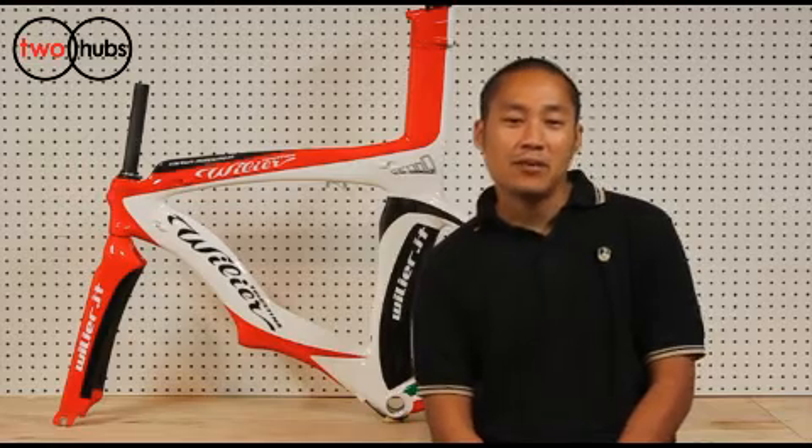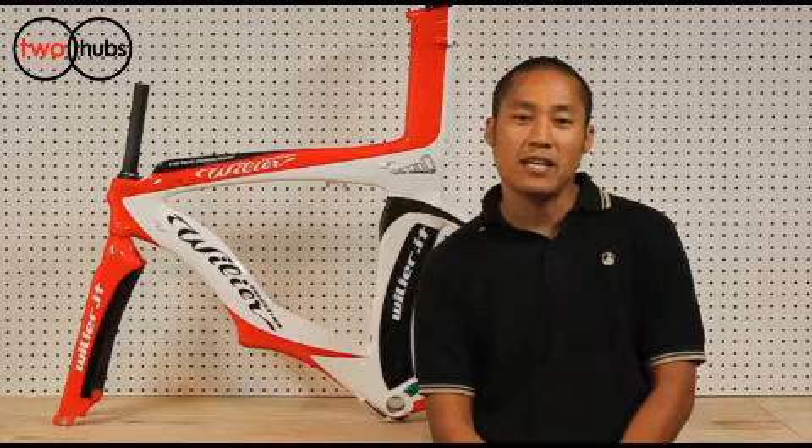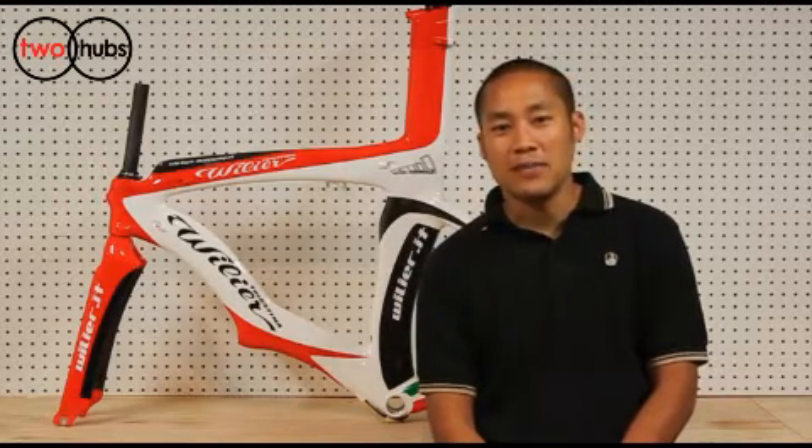If you have any questions, feel free to contact us at 2hubs.com. Thank you for checking out the Filier Centa Uno Crono with me, and I hope to see you out on the road. Enjoy the ride.